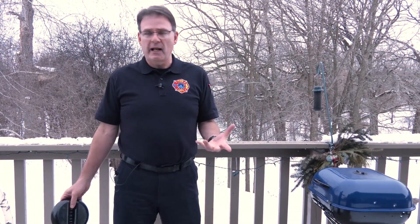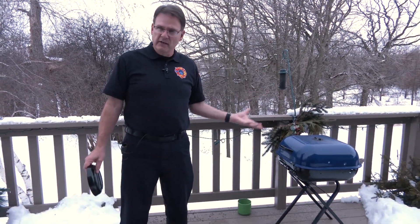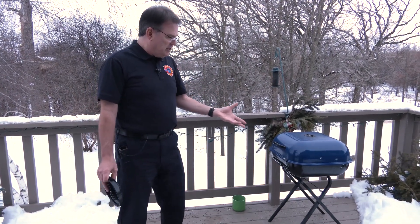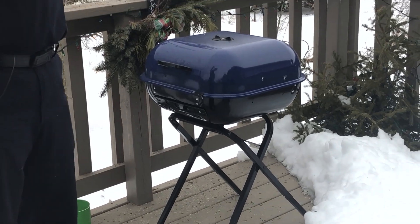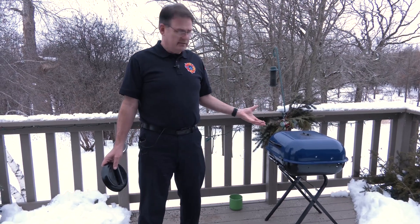Out here on the wooden deck, here's a mistake a lot of people make — they grill right on the deck. I understand the convenience factor: the kitchen is right there. But you are burning something on wood. The grill should be on a non-combustible surface, probably out on the driveway or sidewalk, somewhere where if hot embers fall, it is not going to start a fire.